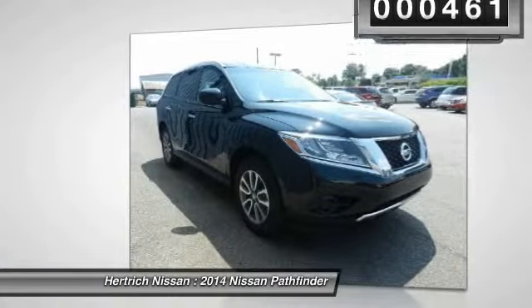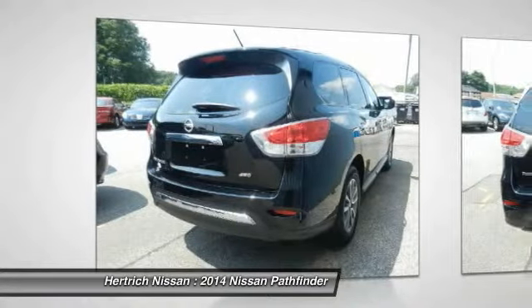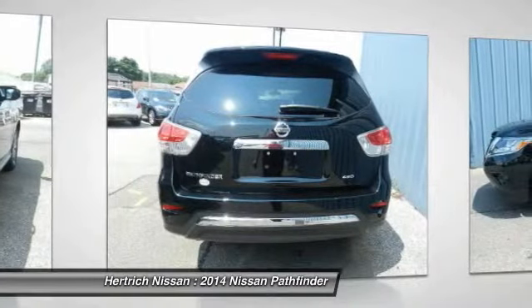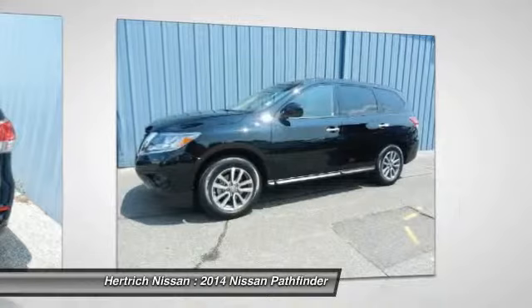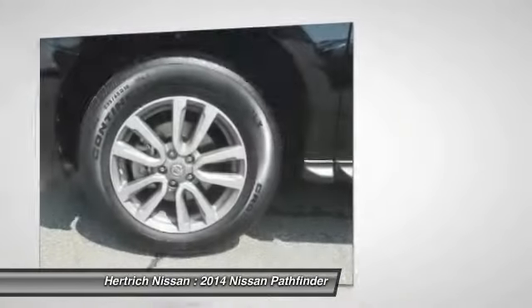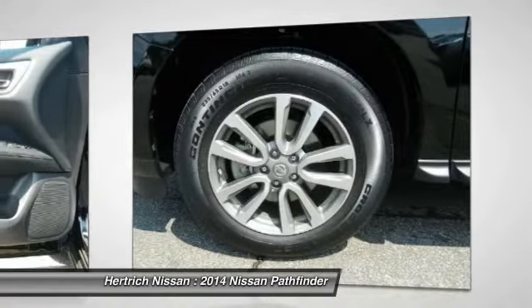The Nissan Pathfinder is the benchmark all other SUVs strive to meet, with exceptional power, towing, and handling. This SUV can handle anything thrown at it. This four-wheel-drive equipped Nissan will perform majestically on any terrain and in any weather condition you may find yourself in.